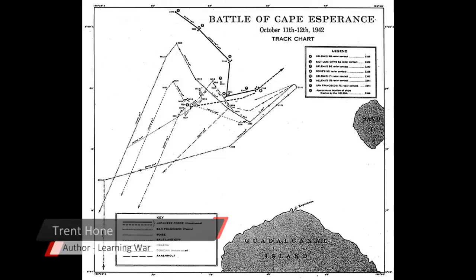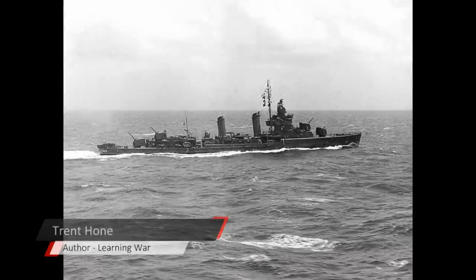Both sides are wrestling with just how fast these actions unfold and how difficult it is to make sense of what's happening and maintain control. There had been two Japanese formations in the sound that night, so — are these friendlies? Scott inverts the movement of his formation, does a column turn, but his destroyers and cruisers turn at the same time. He's confused about where his van destroyers are. Some are in between the forces and getting hit by U.S. ships. Duncan goes off and thinks it will make a torpedo attack, but ends up in no man's land alone, getting hit by both sides and sunk.